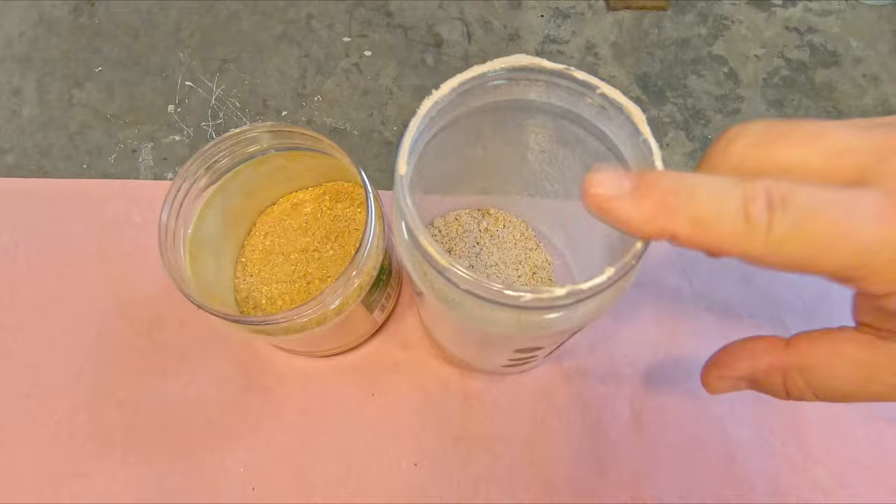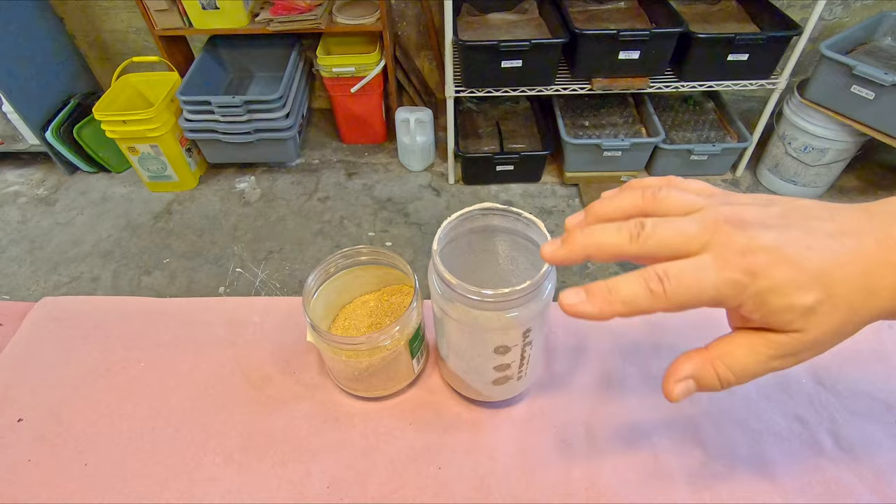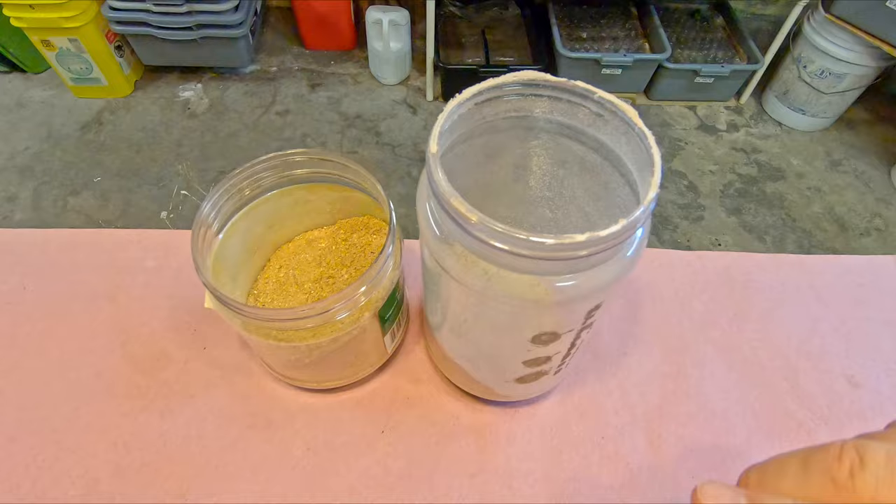I know for a fact that the worms like the worm chow, because I'll sprinkle that stuff out onto the top covering papers of my worm bins and the worms generally come up for it in great numbers. They gobble the stuff up and they usually gobble up the paper on which it's been sprinkled as well. So to put the peanut shell to a test, we did sort of a side-by-side comparison.